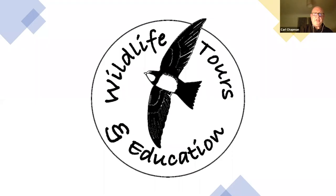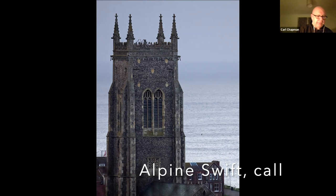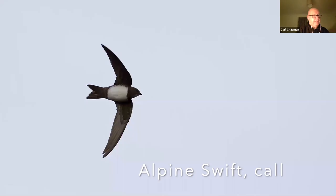The logo of my company includes an alpine swift. As I was setting up Wildlife Tours and Education, one nearly took my head off as I was hanging out the washing. It roosted in Cromer Church — you can just see it on the right-hand side there, level with the base of those big windows. The following morning when it dropped out, I was able to get this photograph of it.